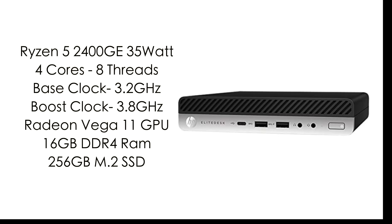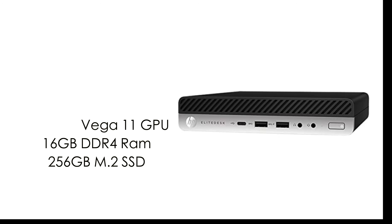When it comes to the specs of this little unit, for the CPU we have the Ryzen 5 2400GE. This is the GE version, so it's only running at 35 watts instead of 65. We still get four cores and eight threads, but the base clock and boost are down a little bit — base clock is 3.2 GHz with a boost up to 3.8. We've also got the built-in Radeon Vega 11 graphics up to 1240 MHz, 16GB of DDR4 running in dual channel, and a 256GB M.2 SSD. You can run Windows or Linux on this; I installed Windows 11 because I had a USB drive ready to go.